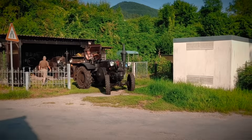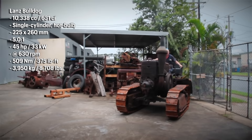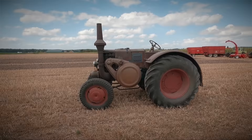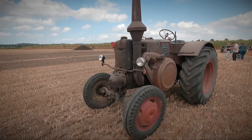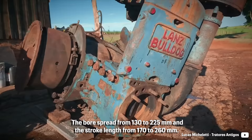It rooted down so much that in Germany, 'Bulldog' became a synonym for a tractor. The model range was wide, and many changes were made to the engine as well. The displacement spectrum covered 11 different sizes, between 2.2 up to 10.3 liters, with the most common being 4.8 liters. To give you a perspective, the bore spread from 130 to 225 millimeters and the stroke length from 170 to 260 millimeters.